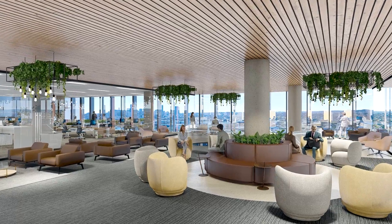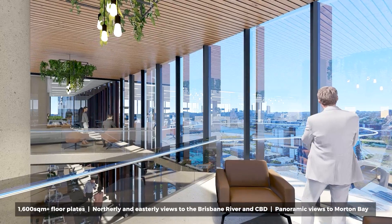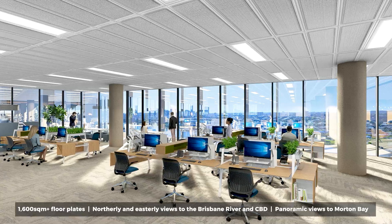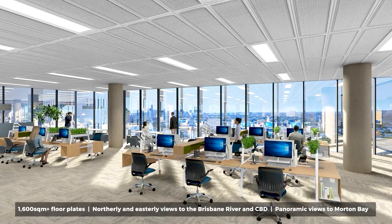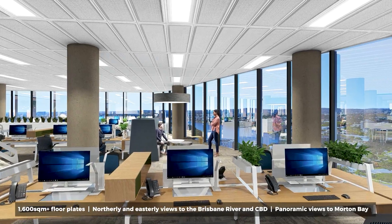Stepping out of the lift onto the efficiently designed floors, ensuring maximum use of the 1,600 square metre plus floor plates, visitors to your new offices will enjoy long northerly and easterly views to the Brisbane River and CBD, and panoramic views to Moreton Bay.